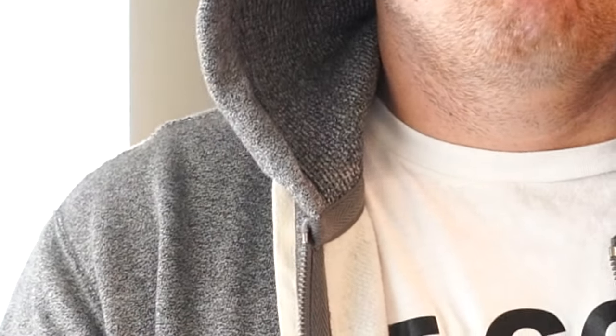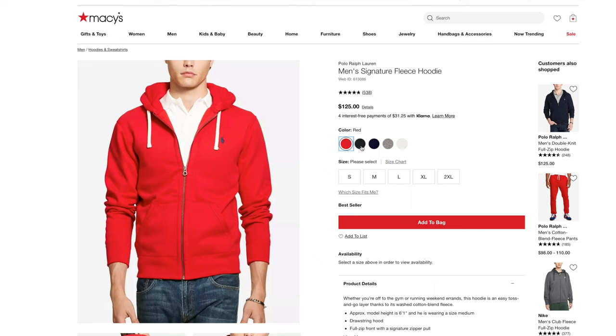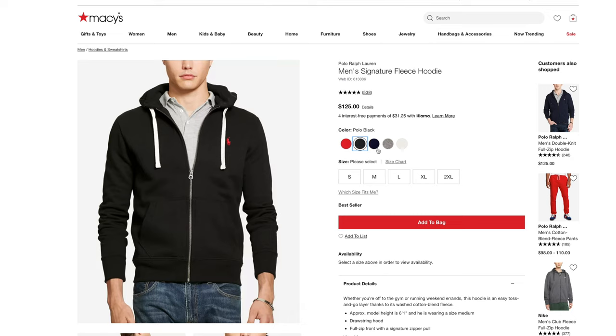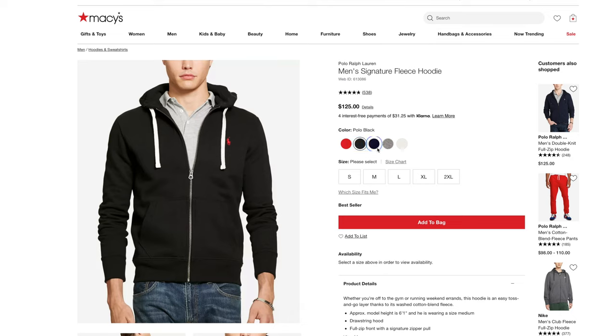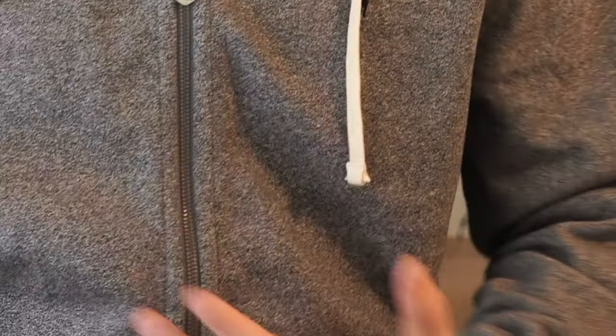I last owned one of these jackets about five years ago — a large black Signature Hooded Fleece Ralph Lauren with the red polo horse. That jacket fit larger rather than smaller, and even though it felt small, I had it for probably three or four years during a lot of growing. So getting two to four years out of a jacket like this is possible. It fits bigger, I would say, even though it looks prim and proper and thin and streamlined. This is actually an extra large.